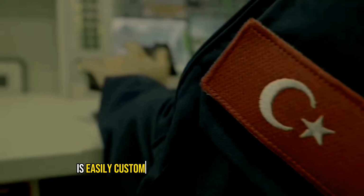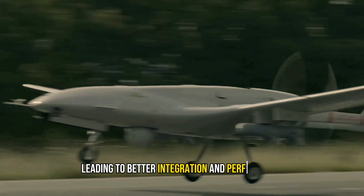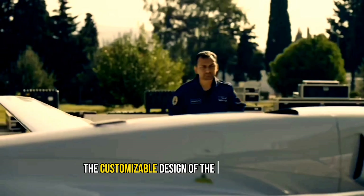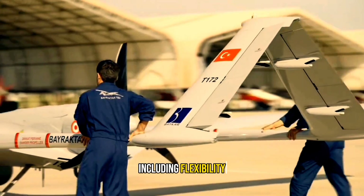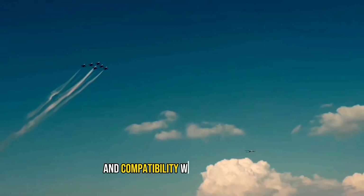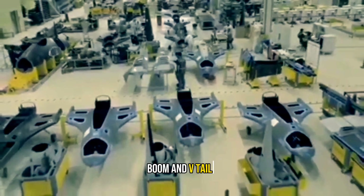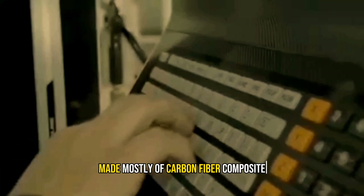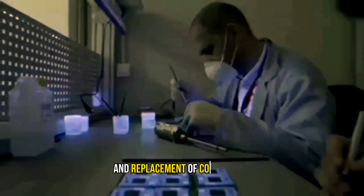The Bayraktar TB2 is easily customizable according to specific needs, leading to better integration and performance. Its structure is modular, with detachable main items such as the wing, tail boom, and v-tails, made mostly of carbon fiber composite with machined aluminum parts at joints. This design allows for quick and efficient maintenance and replacement of components.